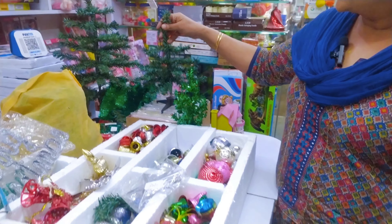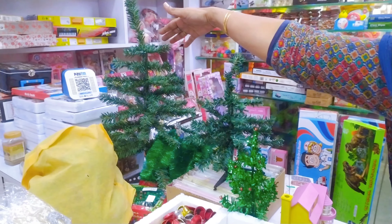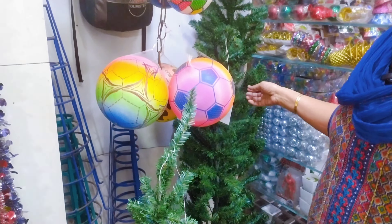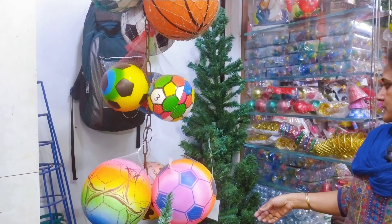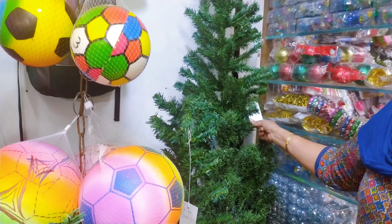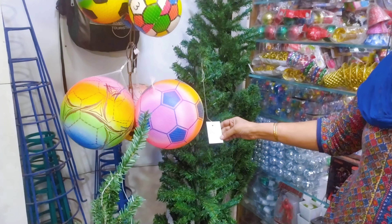So this is a 1-foot tree, 2 feet, 3 feet, 4 feet, 5 feet — whichever size you want, as you go. This is 7 feet, priced at 2,000 rupees. This is 5 feet for 1,000 rupees.